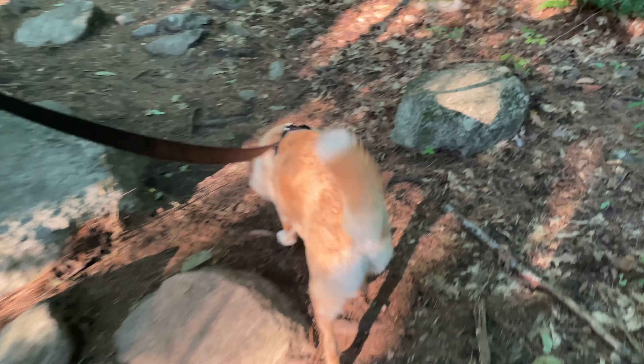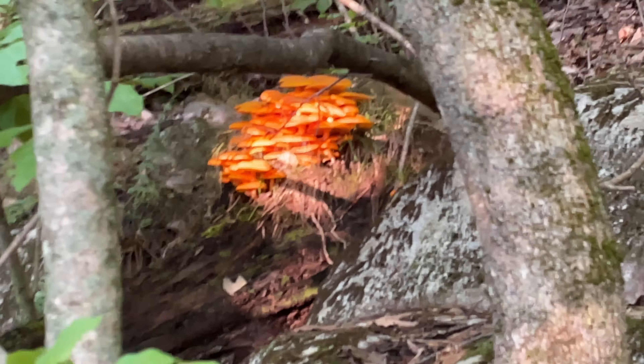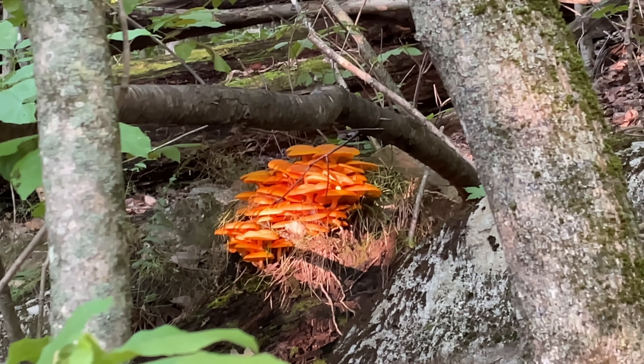This is slightly off-trail, but look at this massive mushroom colony. It's just taking over the end of that log — really cool.